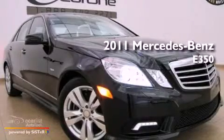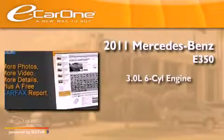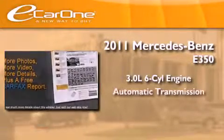This is a 2011 Mercedes-Benz E350. It has a 3.0-liter six-cylinder engine and an automatic transmission.